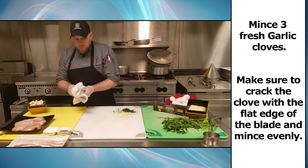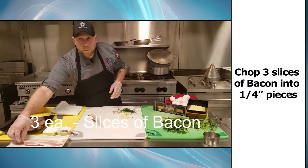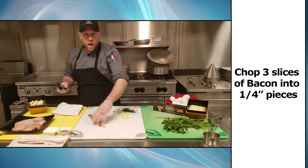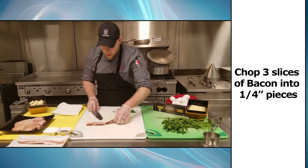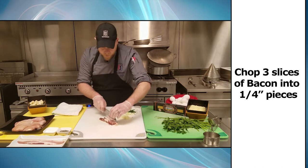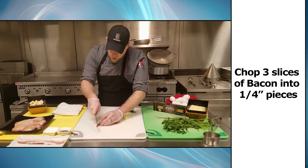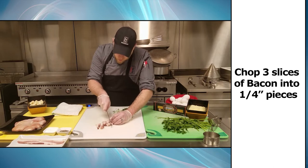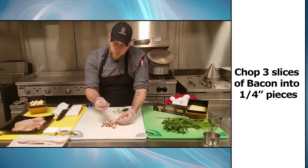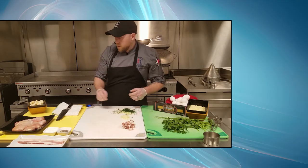Now we're going to get into our bacon. Traditional carbonara calls for pancetta, which has a little bit of saltiness to it, but pancetta is not an everyday household item. You'd want to get a nice pancetta cut from the deli if you're going the traditional route, but we're trying to make things you can cook at home with ingredients you already have. We're going to simplify the dish a little bit — there's nothing wrong with the bacon, it's just what we have and we're going to use it up. This is going to be chopped about quarter inch by quarter inch, three slices chopped up.